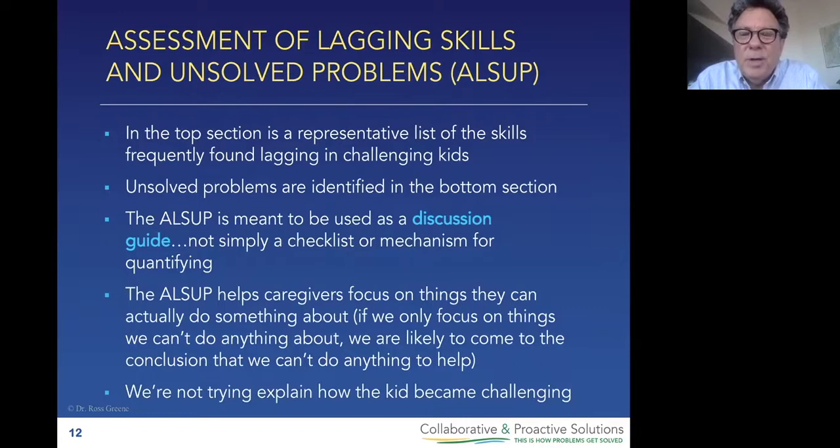The LSIP helps us focus on the things we can actually do something about. So in an LSIP meeting, we're not talking about the kid's behavior — that's just the signal. We're not talking about the kid's diagnosis — that's probably just a summary of the kid's signals. We are certainly not trying to explain how this kid got to be this way. No theories. All we're talking about is the information that's been missing: what are this kid's lagging skills — lagging skills, not lagging motivation — and what are this kid's unsolved problems, so we know what we're working on. And if we're solving those problems collaboratively and proactively, not only will the problems get solved and the behaviors subside, but the skills the kid is lacking will be enhanced.